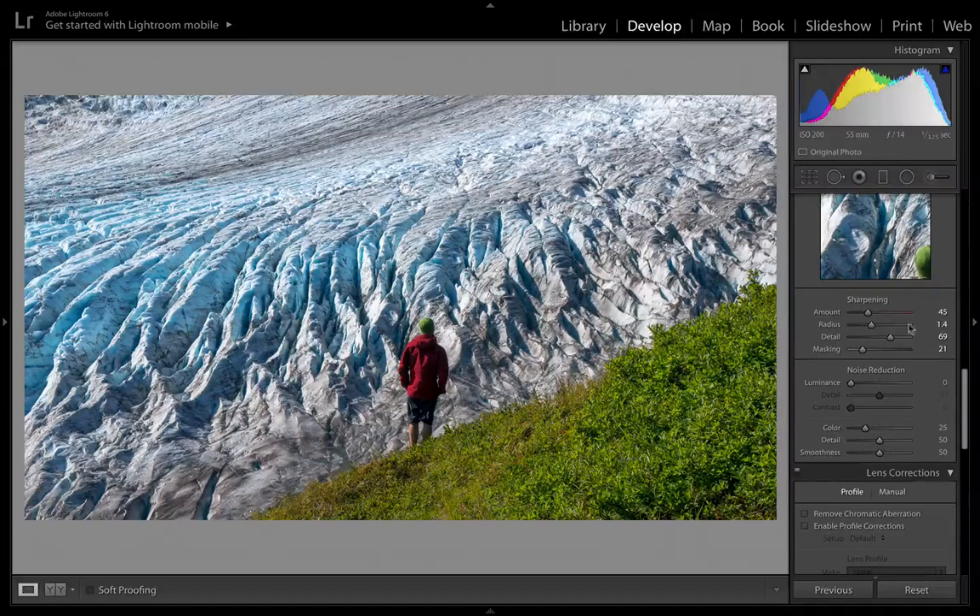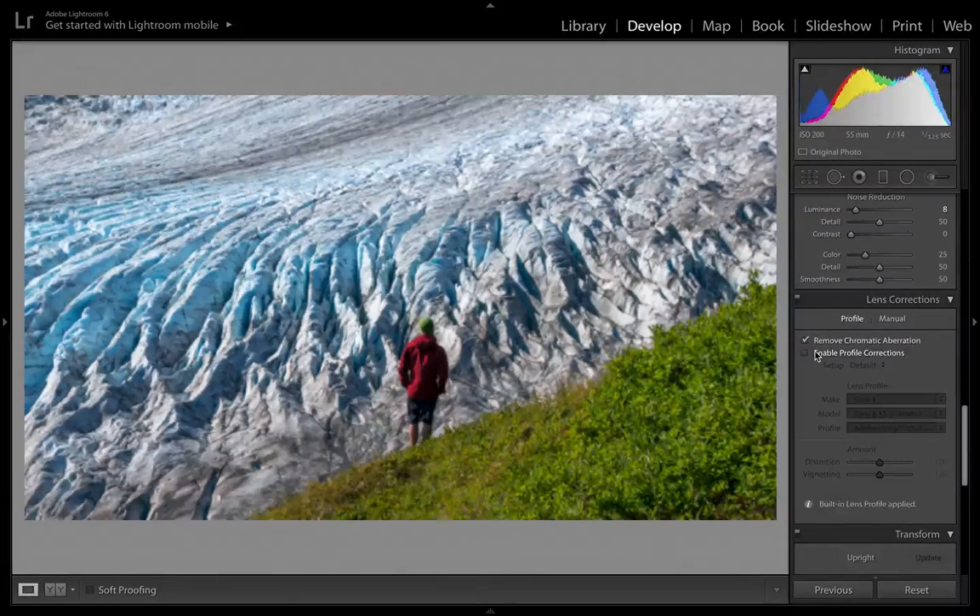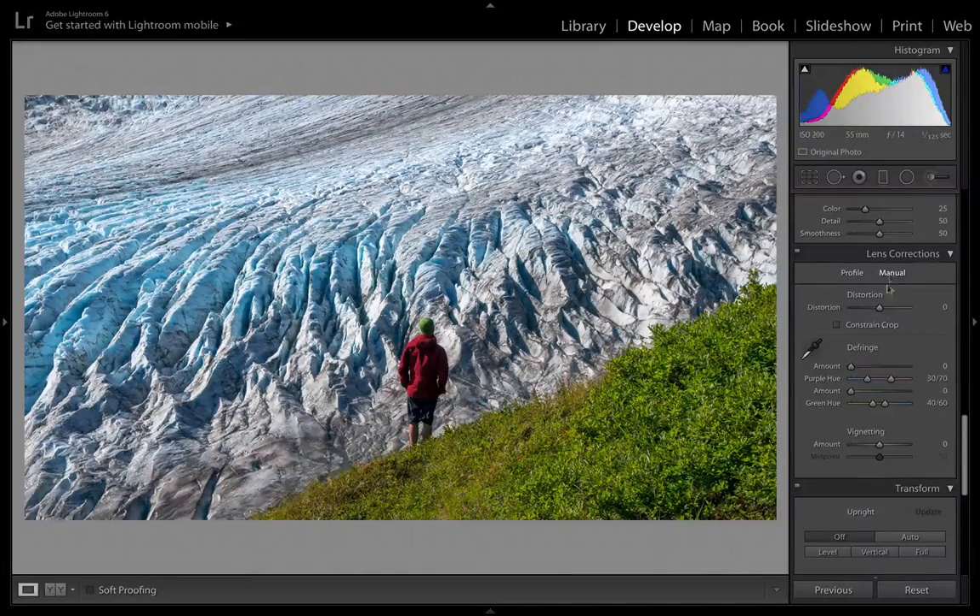A bit of noise reduction — we're at ISO 200 with a pretty quick shutter speed, so noise won't be too crazy. The other thing with a photo like this is that any noise you have — little black specks — will be hidden pretty well in the ice. Luminance noise is going to be mostly hidden, so we'll leave that. For chromatic aberration, it usually shows more when sunlight is behind the subject shining into the lens, so with this side lighting it won't make a huge difference.